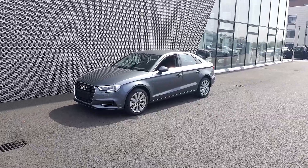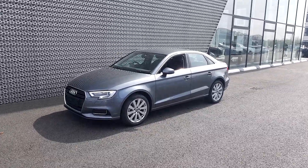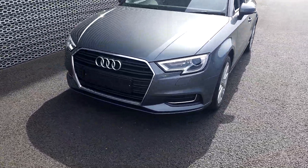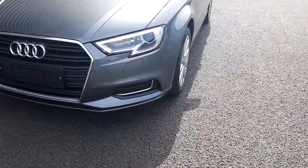Hi there, welcome to Audi North Dublin approved used online. Here today we have a 2019 Audi A3 SE finished in a stunning monsoon grey. This is a metallic paint as it's an SE model. Rear parking sensors, LED daytime running lights with Xenon headlights, 17 inch alloys.